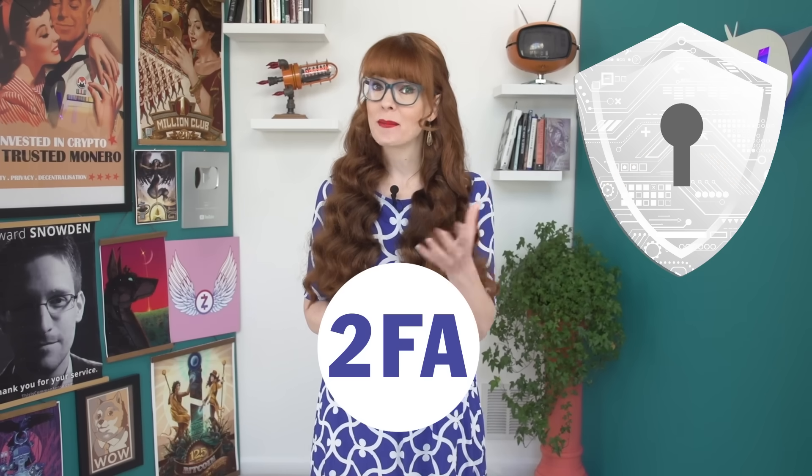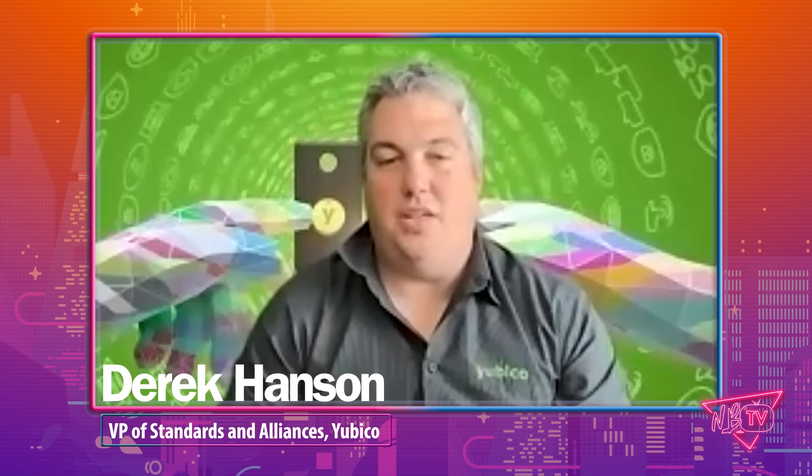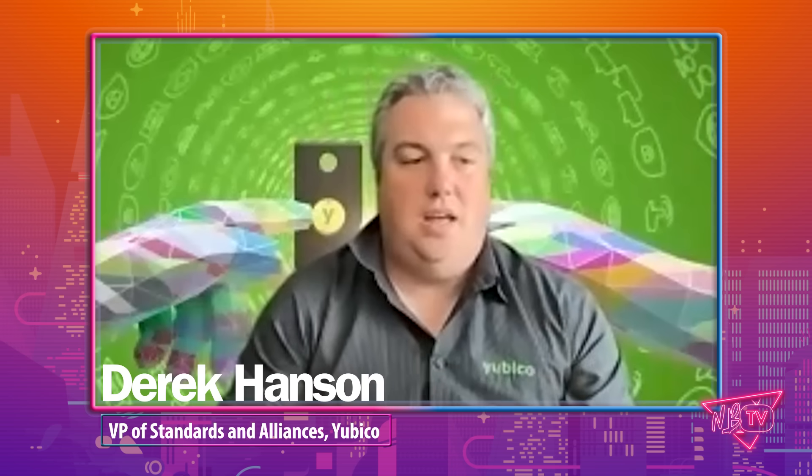It's referred to as many things: two-factor authentication, two-step authentication, multi-factor authentication. They're trying to communicate the same thing. Derek Hansen is the VP of Standards and Alliances at Yubico, and he explained to me that there are many single-factor ways to authenticate an account.